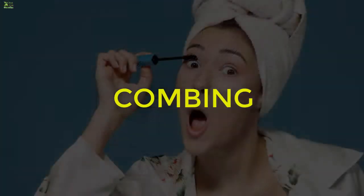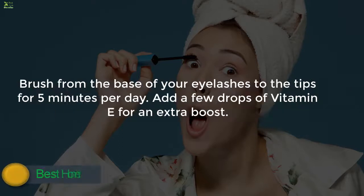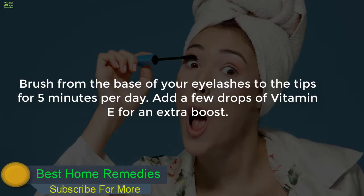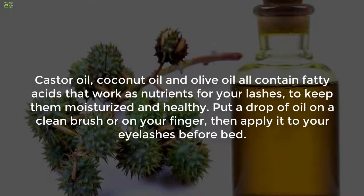One: Combing. Combing helps improve blood flow, which in turn works to stimulate hair growth. Use a thoroughly washed brush from an old mascara tube to comb your lashes. Brush from the base of your eyelashes to the tips for five minutes per day. Add a few drops of vitamin E for an extra boost.